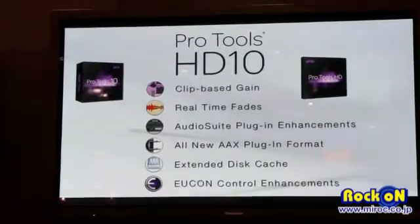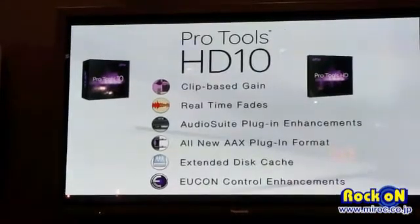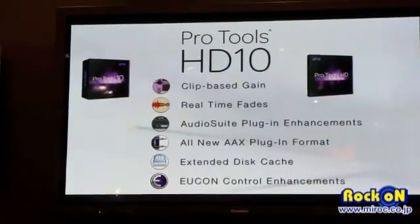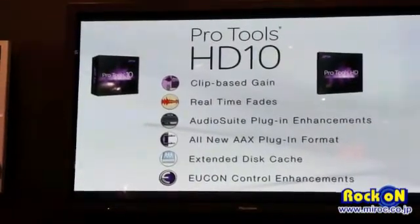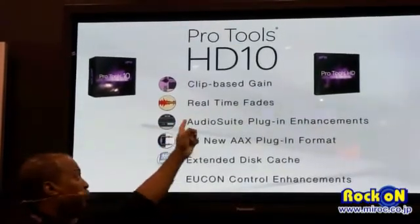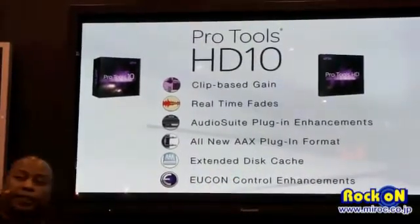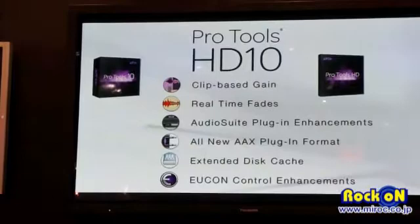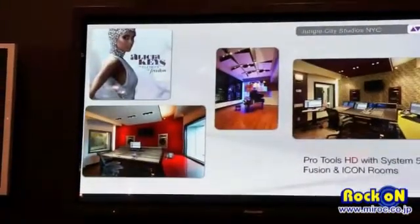Listening to the customer, this software provides a lot of features that customers have been asking for for five, ten years — especially on the post side. Features include clip gain, real-time phase, audio suite enhancements, and extended dispatch. Before we go there, let's talk about what we're going to use for our demonstration.